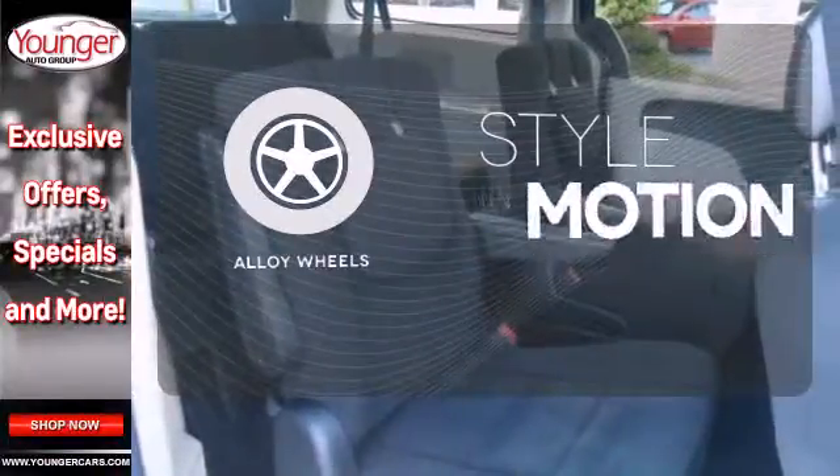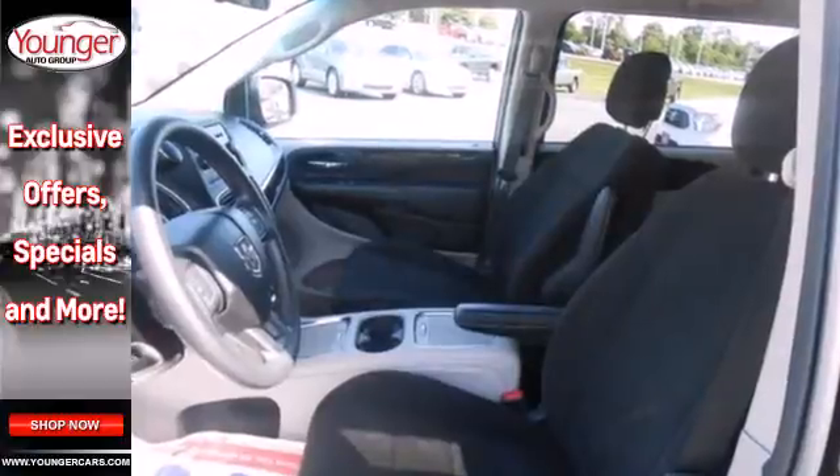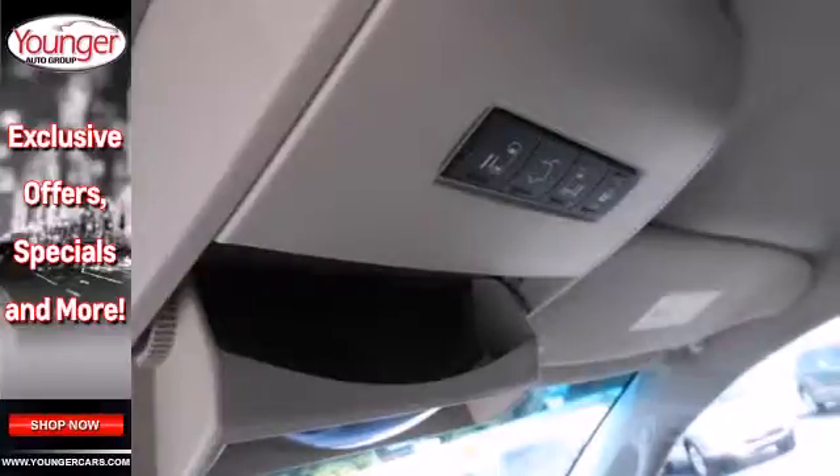The alloy wheels make this vehicle look sharp. The 2013 Grand Caravan has more seating functionality, good looks, and towing capacity than most others in its class.